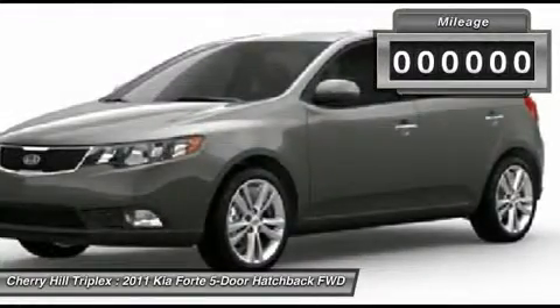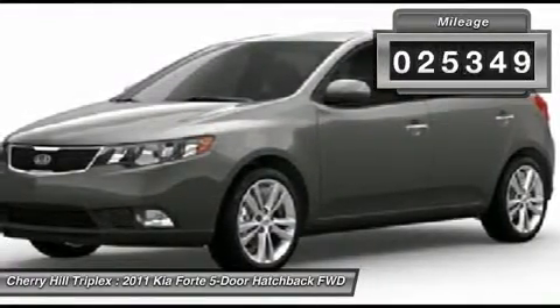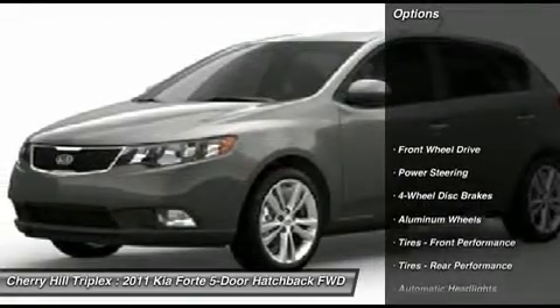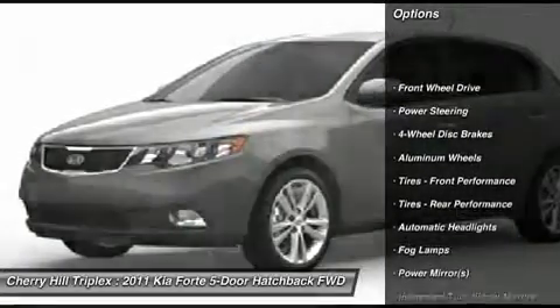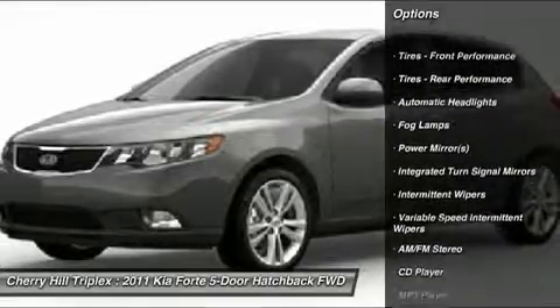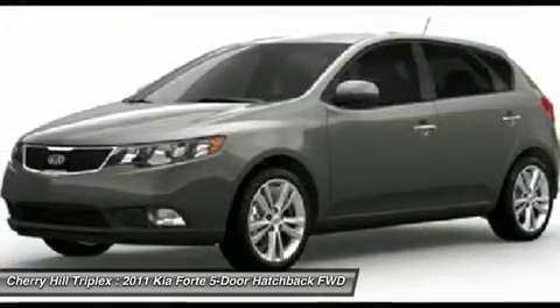This vehicle has less than 30,000 miles. Here are some of this vehicle's great options: stability control, anti-lock braking system, traction control, steering wheel audio controls, air conditioning, adjustable steering wheel.